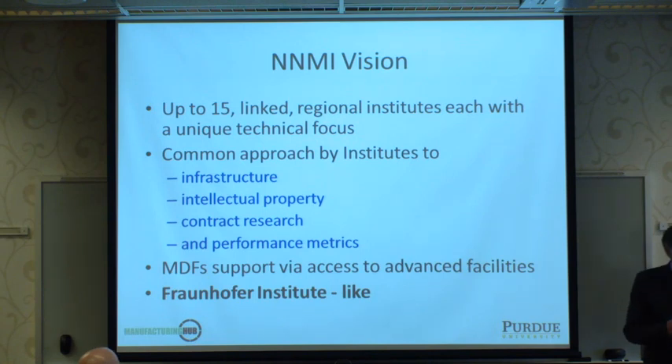The goal with the Advanced Manufacturing Partnership is to create up to fifteen linked regional institutes, each with a unique technical focus. There will be a common approach, and NAMI in Youngstown is piloting this. Common infrastructure is needed so centers can collaborate easily on intellectual property, contract research within their technical focus areas, and performance metrics to provide governance and oversight.